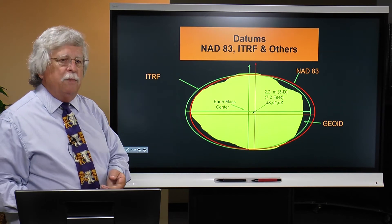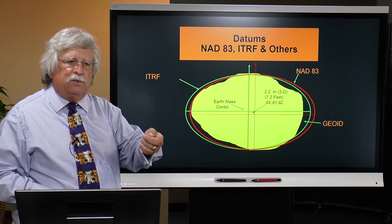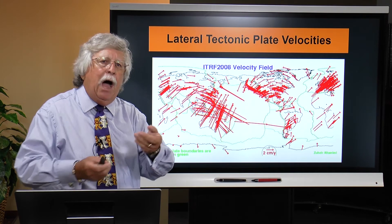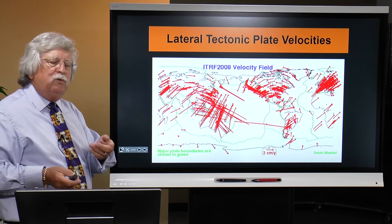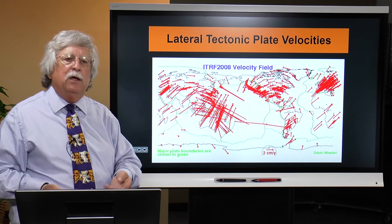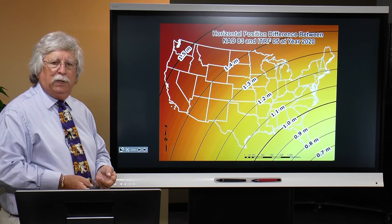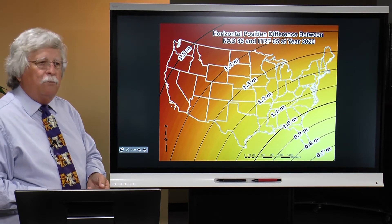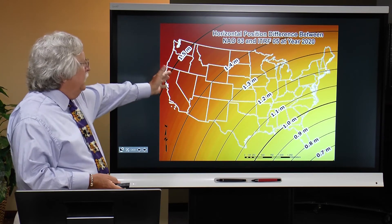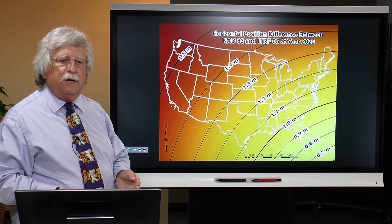These are new concepts to many users and are vital to understanding and being able to effectively use GNSS technology. How are things moving with time? How will you adapt to those motions—you, your community, your company, your agency? Looking at positional differences that are coming about, planned for 2022 by the National Geodetic Survey. Lateral or horizontal positions easily in the range of a meter to almost a meter and a half.